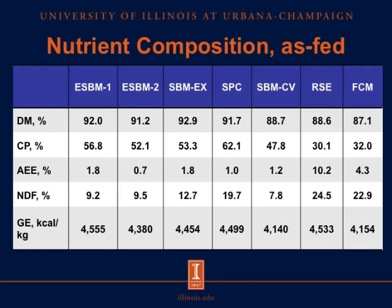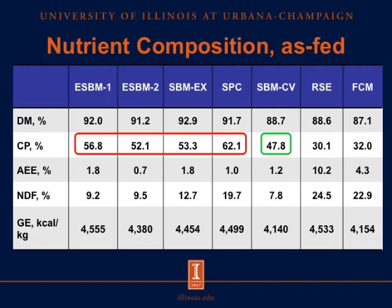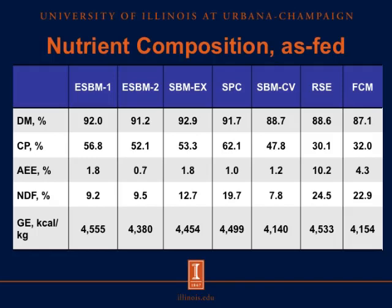This table shows the analyzed nutrient composition of the test ingredients. Dry matter content ranged from 87% to 93%. The crude protein content of the processed soybean products was numerically greater than in conventional soybean meal. The crude protein content was similar between the two rapeseed products but less than in the soybean products. The concentration of acid hydrolyzed ether extract was greatest in the rapeseed expellers, as expected. Both rapeseed products had the greatest neutral detergent fiber concentration. However, it was surprising to see a high NDF content in the soy protein concentrate, indicating that soy hulls may have been added, making it different from traditional sources.